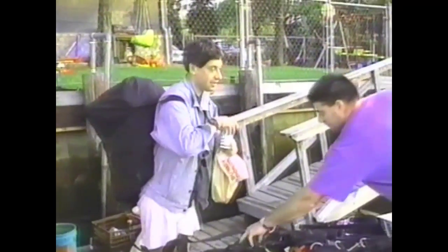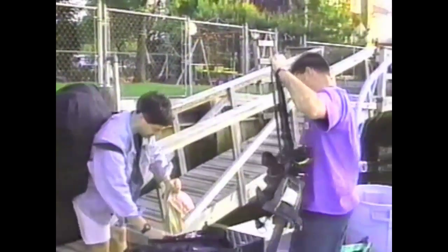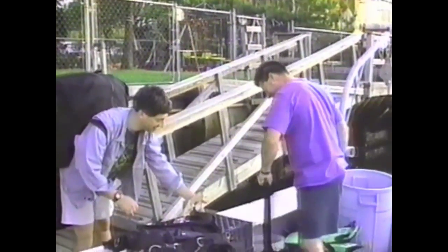Our plan is to cut and recover the propeller off the Valerie E using Broco torches and lift bags. Bob, what's your function in today's dive plan? Today, Dan, I'm going to be a safety diver and provide in-water diver to topside communication.